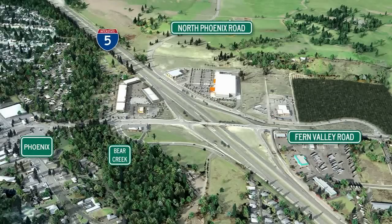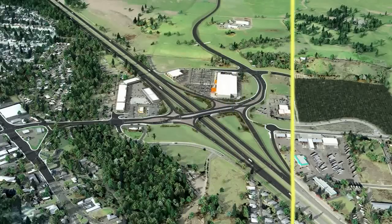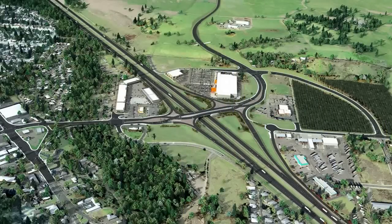Just south of Medford on Interstate 5, Exit 24 at Phoenix is an interchange and transition. Exit 24 is home to a growing interstate commercial area for the Rogue Valley and is the gateway to the city of Phoenix.